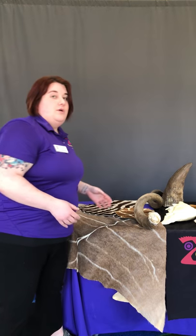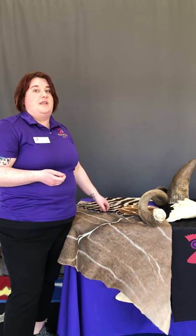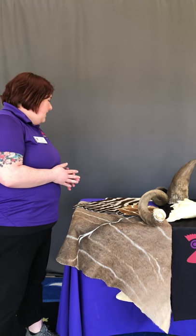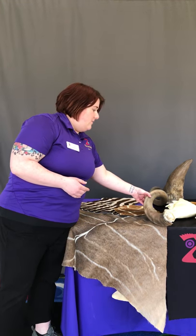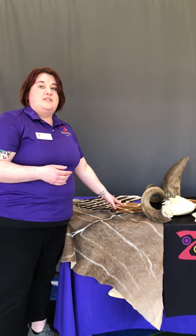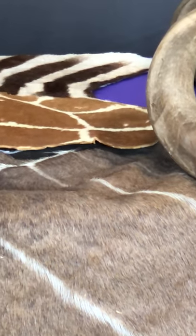Some other really cool hoofed animals we have are the zebra — there are actually three species of zebra native to Africa. This is the plain zebra, which is the most common, and one thing everybody notices is their really awesome stripes. Researchers believe these stripes help confuse predators when they're trying to escape. Another really cool pattern is the giraffe pattern, and researchers think they're spotted that way so it confuses predators and helps them escape.